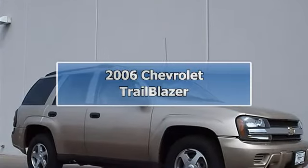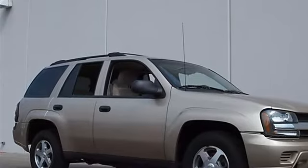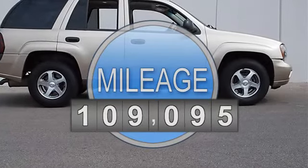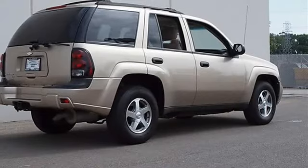2006 Chevrolet Trailblazer Sport Utility. This vehicle features the following equipment: automatic, gas, 4.2L, 254 cubic inches, four-wheel drive.